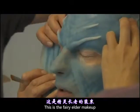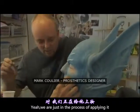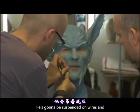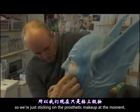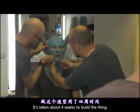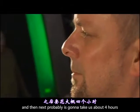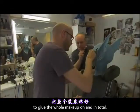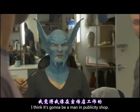This is the Fairy Elder make-up, and it's a silicon prosthetic make-up. We're just in the process of applying it and gluing it all down. He's going to be suspended on wires, and part of him is going to be computer-generated, so we're just sticking on the prosthetic make-up at the moment. It's taken about four weeks to build the thing — sculpt it, mould it, make all the pieces — and then it's probably going to take about four hours to glue the whole make-up on in total.